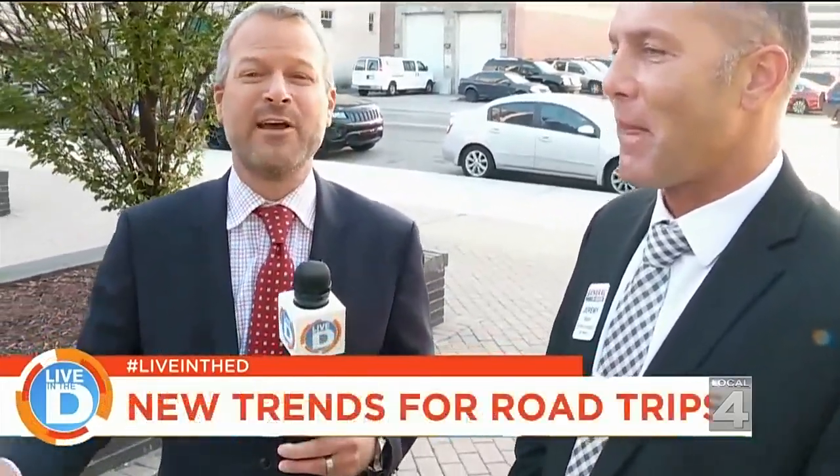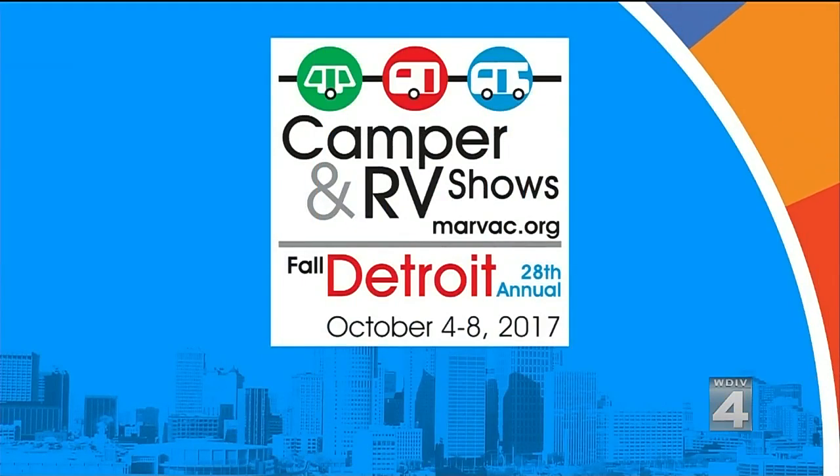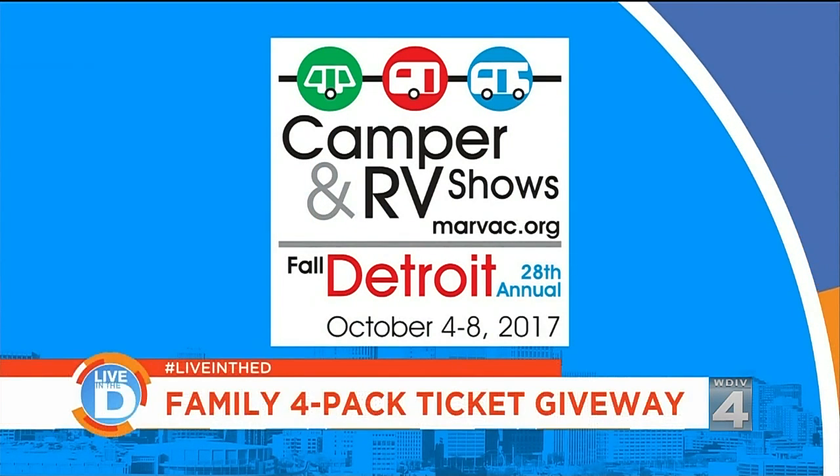On our Facebook page, we have four family four-packs of tickets to the show. You have to go to the Live in the D Facebook page — Contest Rules — click on Detroit.com. Jeremy, thanks for joining us. Thank you for having us. I'm going to go RVing — I'll see you guys later.